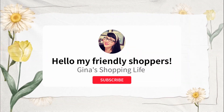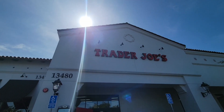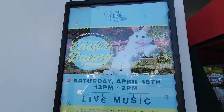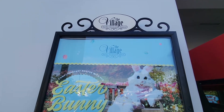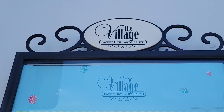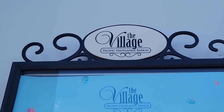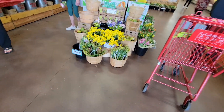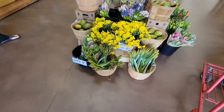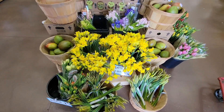Hello, friendly shoppers, welcome back to my channel. This is Gina, and shopping is what I love to do. Today we are at Trader Joe's. I have the family with me. We had lunch and we are at Pacific Highlands Ranch, a part of San Diego. This little area is called the Village — a lot of little restaurants, and of course they have Trader Joe's. As soon as we walk in, they have all the daffodil bunches.